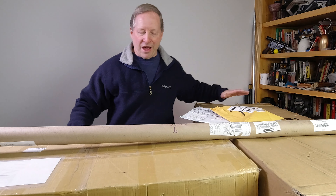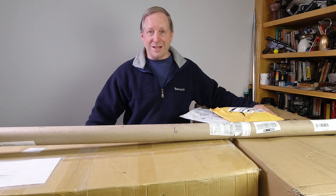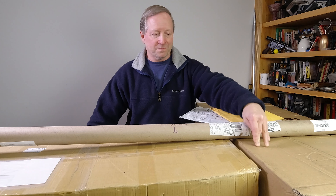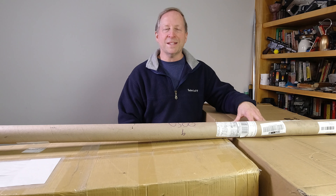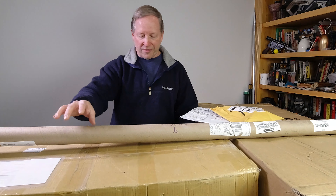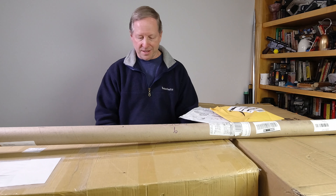Around me I have packages I received recently from literally all over the world. This box came from Germany, outside of Stuttgart. It's a guitar, weighs 11 pounds, 4,165 miles away according to Google. It took six days to get here and had to cross a fairly major ocean. This other one came from Longwood, Florida, weighed 22 pounds, got here in two days — that's 843 miles away.